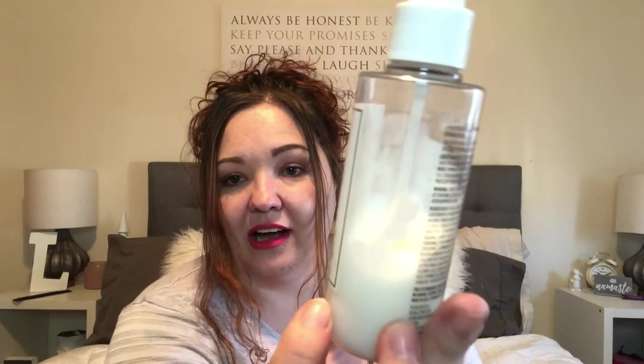I'm also going to mention this leave-in conditioner — I got this in my FabFitFun box, and look how much I've used. I love it. The smell — I cannot get over the smell. My hair will smell like it the whole next day. I love this stuff, and this is another thing I will definitely be repurchasing.